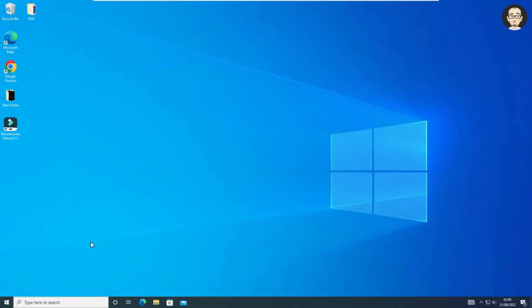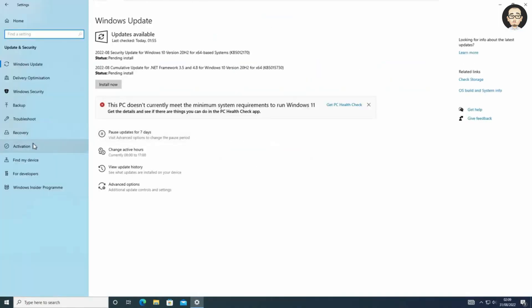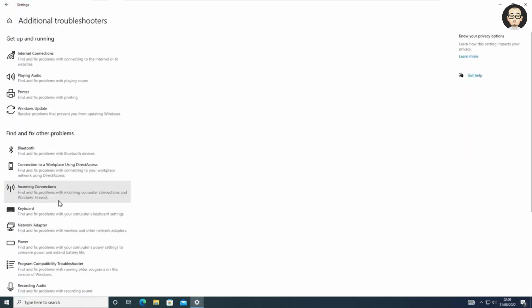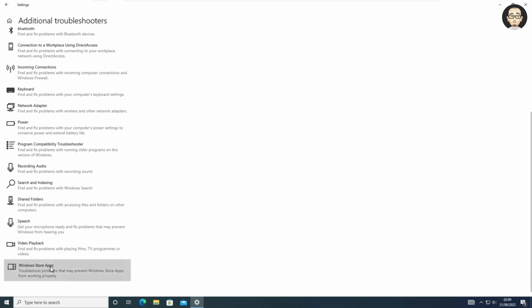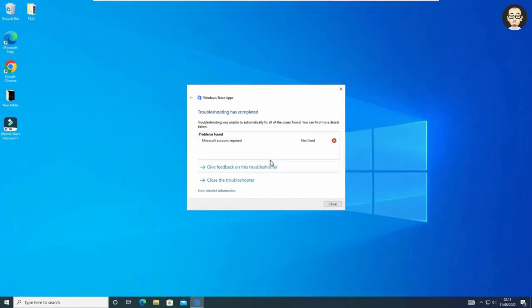For this method, we are going to use Windows Troubleshooter. Go to Settings and then Update and Security, click on Troubleshoot, then click on Additional Troubleshooters and look for Windows Store Apps. Click on it and run the troubleshooter. Windows Troubleshooter will try to find the problem and give you an option to fix it. Follow the on-screen instructions. In my case, it was unable to fix the problem, but if it works for you, that's great — if not, follow the next method.